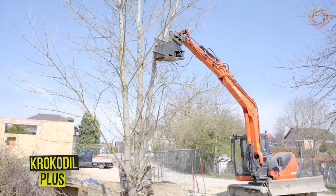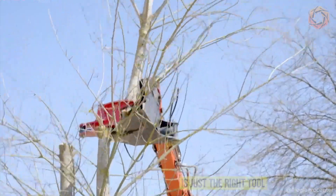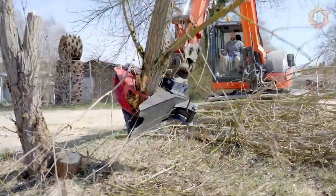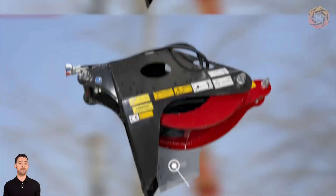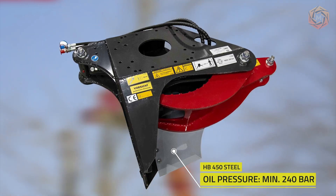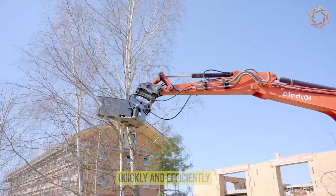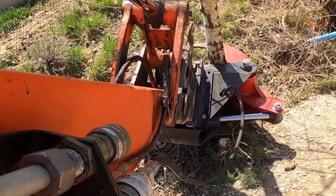The Crocodile Plus Feller Buncher is just the right tool to make your work with trees and shrubs a real pleasure. Made of sturdy HB450 steel, this beast handles branch cutting and felling of small trees with ease. It can be used to quickly and efficiently clear even the most difficult areas — be it slopes, swamps, or densely wooded areas.